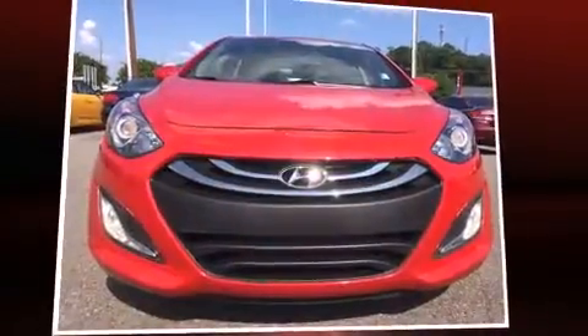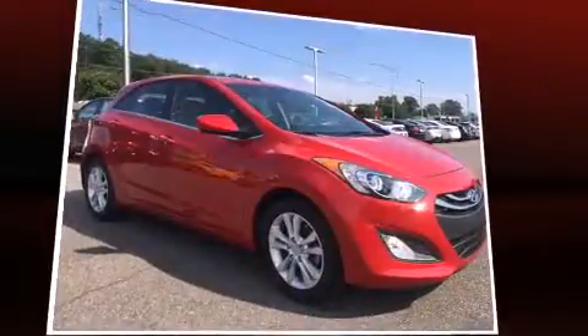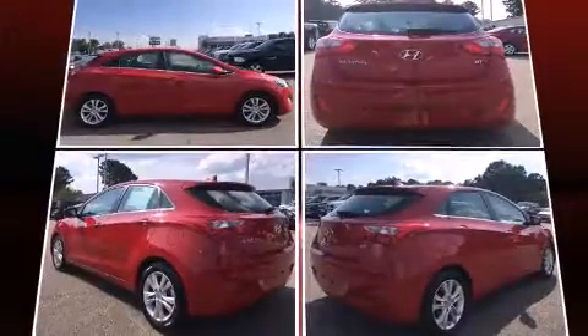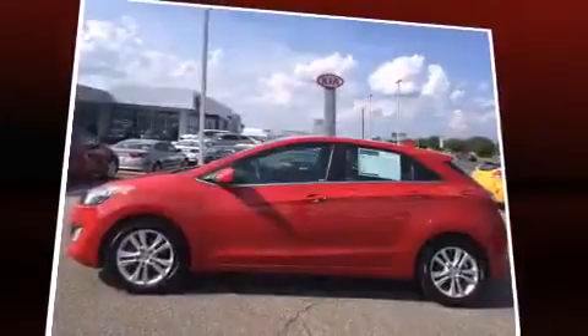You're going to love the 2013 Hyundai Elantra GT. With just over 30,000 miles on the odometer, this vehicle provides excellent value as a pre-owned model. It features an automatic transmission, front-wheel drive, and a 1.8-liter four-cylinder engine.